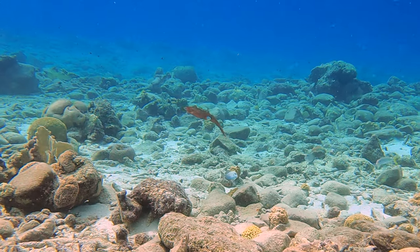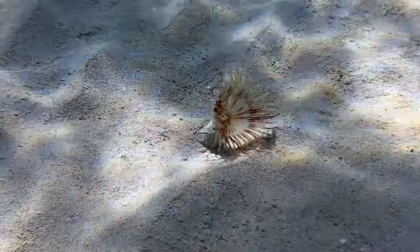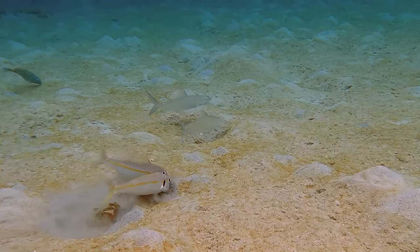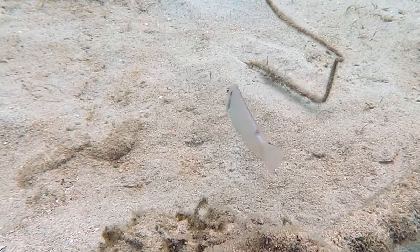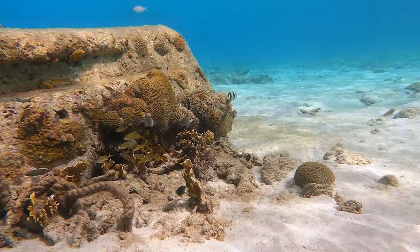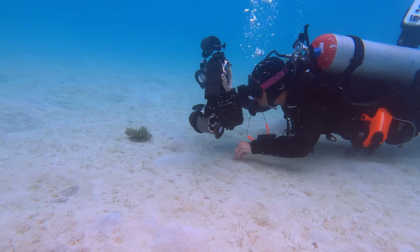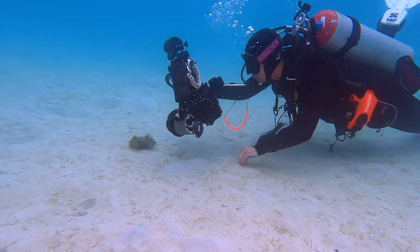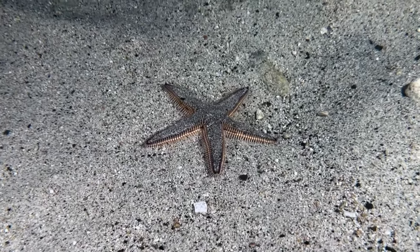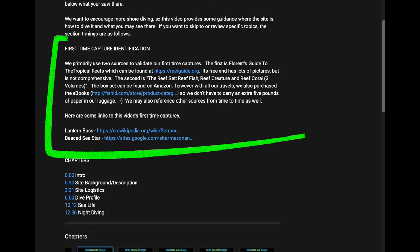The flat shallows span quite a large area, which gives everyone on the surface great opportunities to observe sea life. Turtles often roam the floor, as do various fish in search of food. Those with good eyes might even spot a razorfish or two. There are also several large cement slabs with coral and sponge growth — this one is in just 15 feet of water. As a teaser for the rest of this video, we were lucky enough to get two first-time captures here: a lantern bass and a beaded sea star. Check out the video description below for links to additional information on each one.